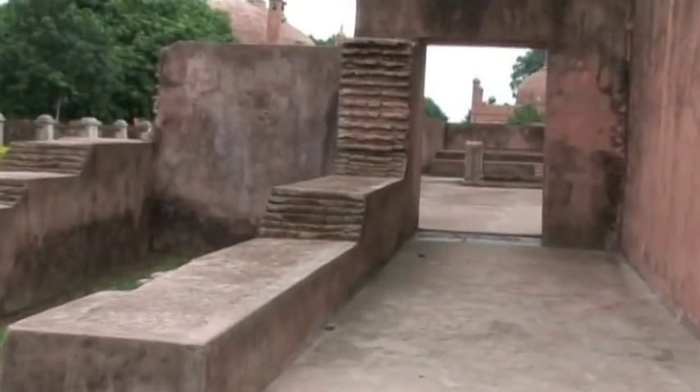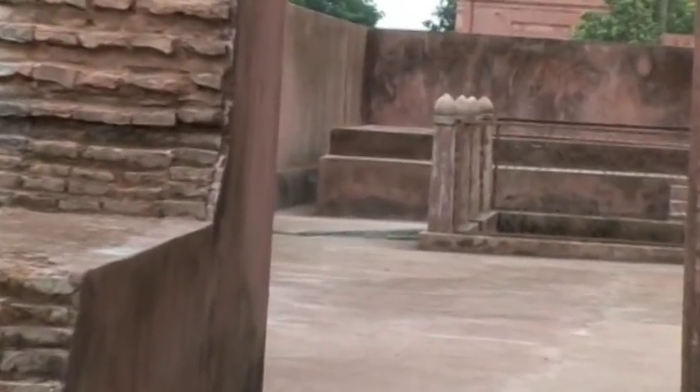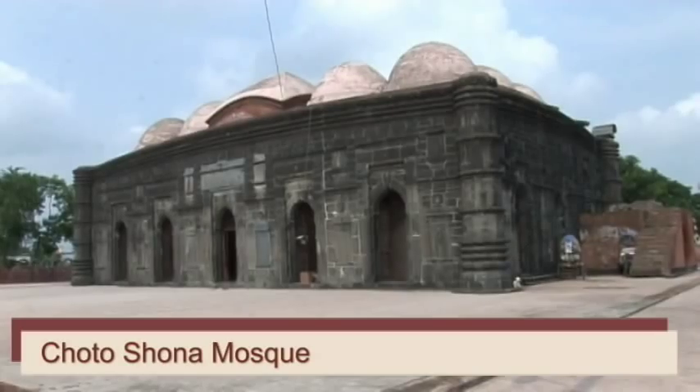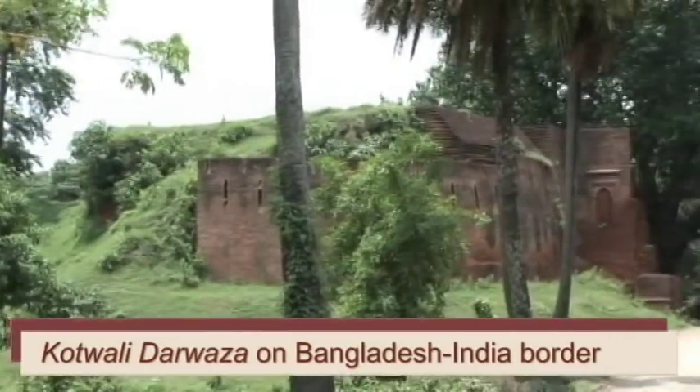Tahakhana literally means a room built below ground level for the purpose of private retreat. The Tahakhana complex is situated less than half a mile west from Chhota Shuna Mosque and two miles south from the Kotwal-e-Darwaza in Chaapainawab Ganja district.